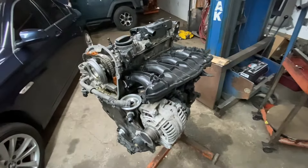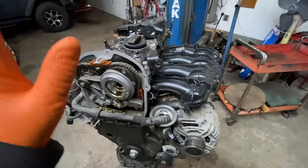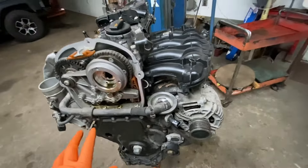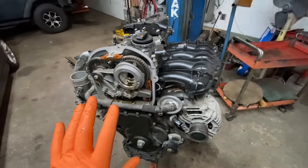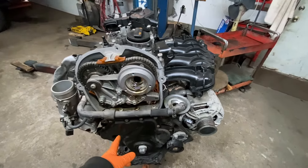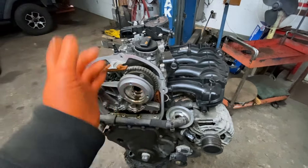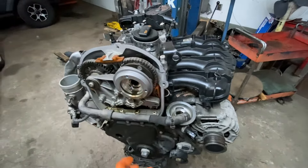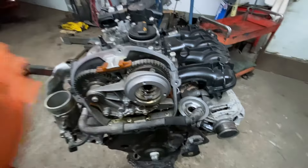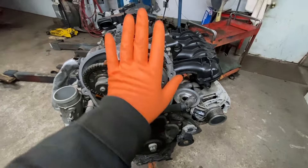Number one is timing chain tensioner failure. I have videos explaining what it is. It destroys the valves. The timing chain tensioner strips and causes the chain to be loose, so instead of everything being in timing, when the pistons come up, the valves are still open. It hits the valves, smashes the valves, and sometimes can shift the piston, and the whole engine has to be rebuilt or replaced. That's a big issue — the number one that's going to cost you a lot of money.